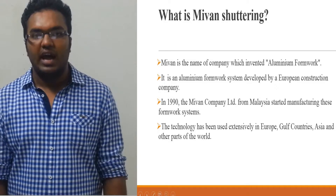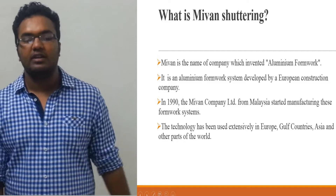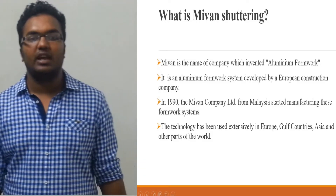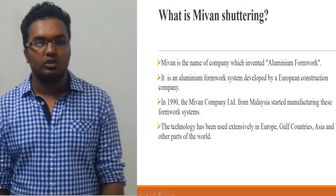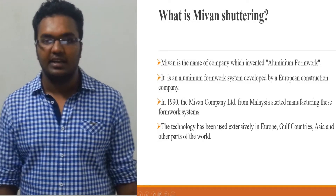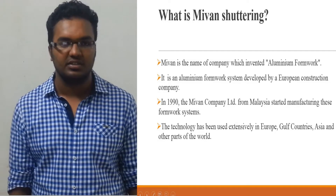In this video, I will be explaining about Mivan shuttering, which is widely used worldwide owing to its cost effectiveness. Mivan is an aluminium formwork system developed by a European construction company which goes by the same name. The aluminium formwork system was developed in the late 1970s as a system for constructing low-cost housing units in developing countries.